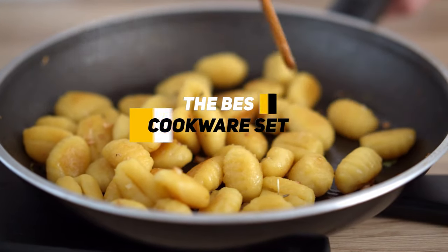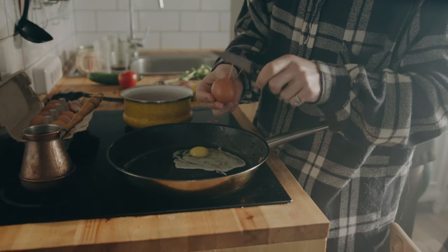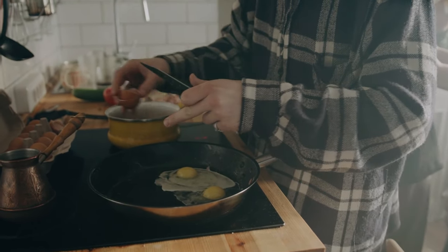Greetings everybody, Ken here, and today we're going to be talking about the best cookware sets because every good chef needs a good cookware set to give them the repertoire of pans and pots and other things that you need to be able to make any recipe that might tickle your fancy.